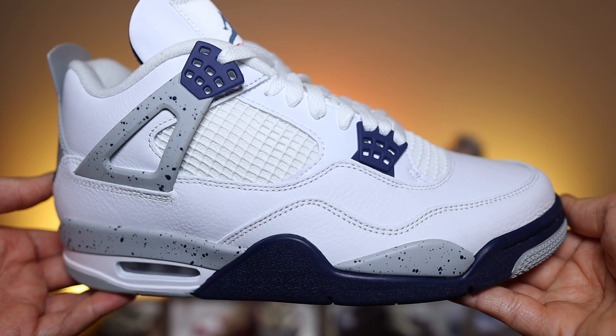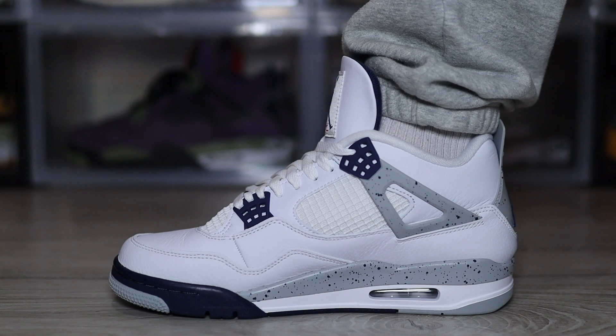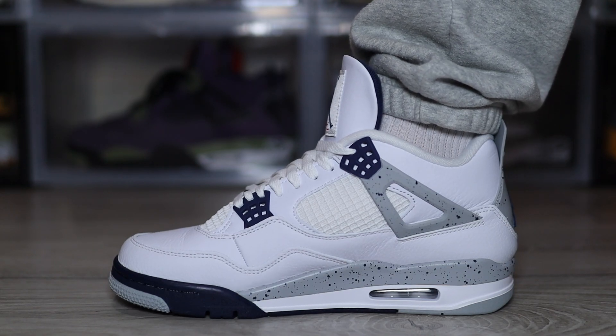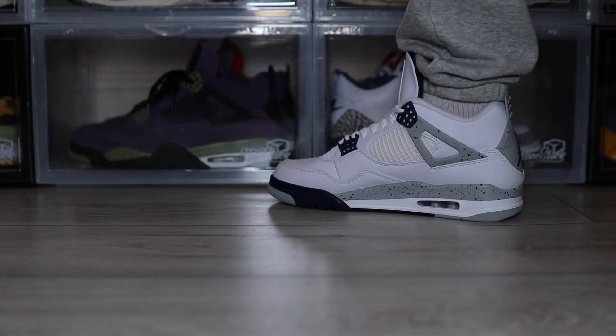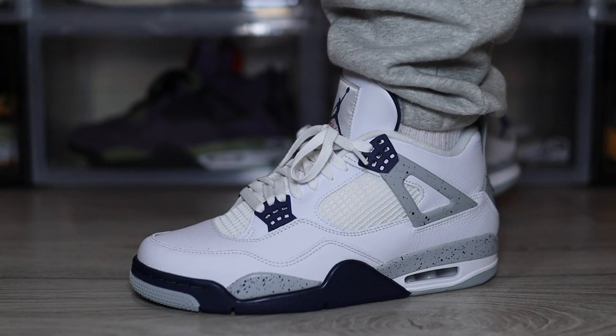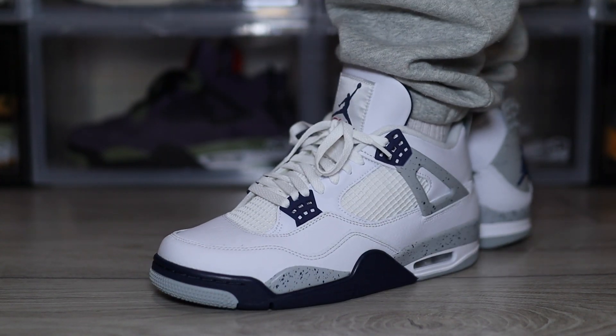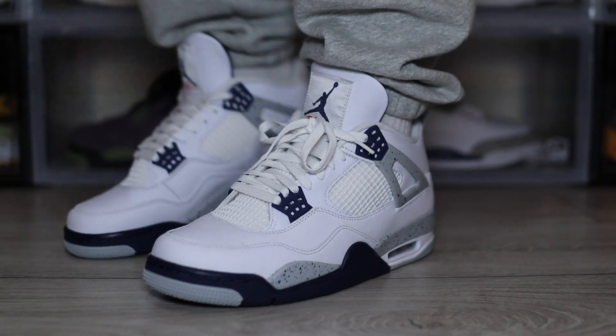Broskies, where would you rank these in your top 10 Jordans of the year? Comment down below. Now, these did release ages ago, but if you're looking to pay resale, you might just be thinking about how these fit. For me, just like every other Jordan 4, they do fit true to size. Although I do have to mention, because it is a leather upper compared to say the Canyon Purples, they do have a little pinch — I've noticed it personally on my pinky toes — but it's not enough to go half a size up. All they need is some breaking in. So overall, I would say true to size.